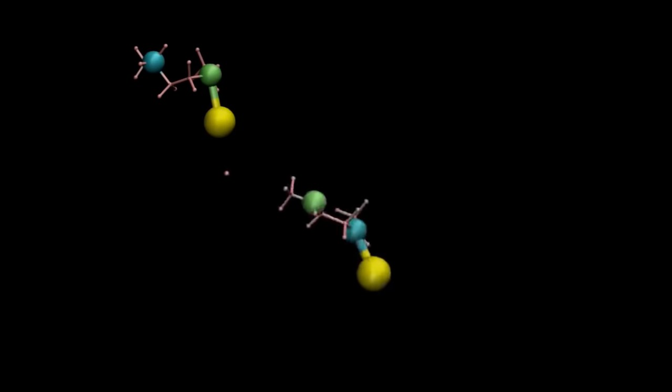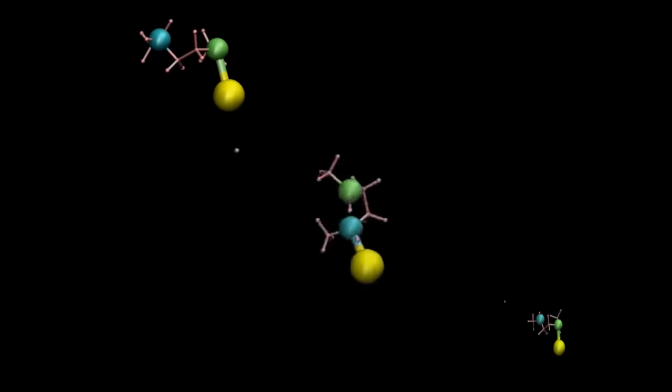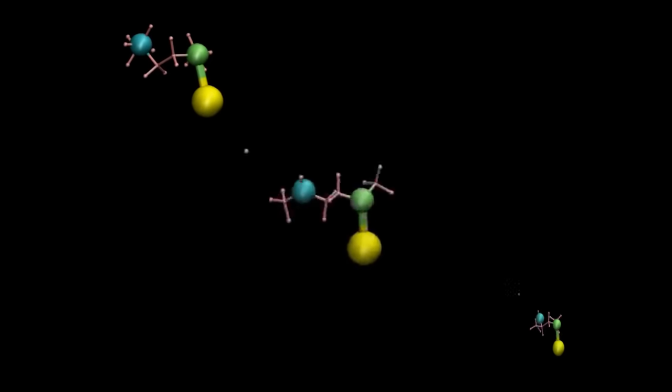We have a really promising material, and it's difficult to see from experiments why nitrogen doesn't get in. So I have the model that I'm simulating, and as it's running, I look to see where the nitrogens are going inside the MOF, what the atoms inside the MOF are doing, to try to figure out by what mechanism the MOF is blocking nitrogen from adsorbing.